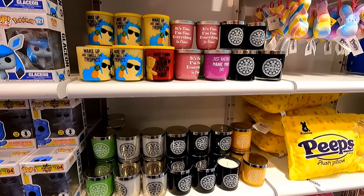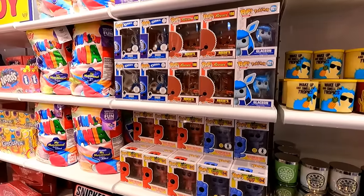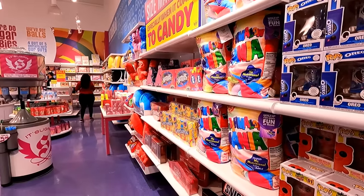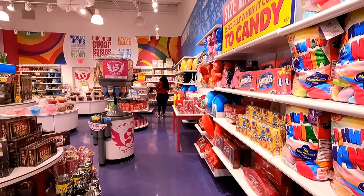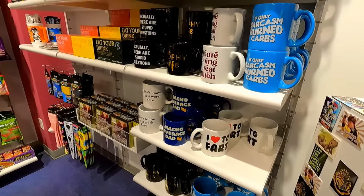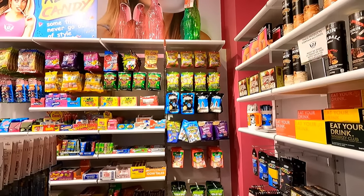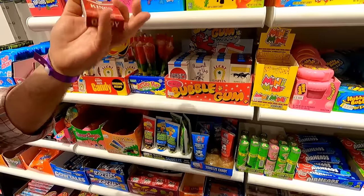Besides candy they have things like candles and Funko Pops — it seems like everybody sells Funko Pops now. But it is always fun to visit the candy store. They also have 'I Love to Fart' mugs. I almost bought one of those, because who doesn't love to fart? And there's a retro candy section.